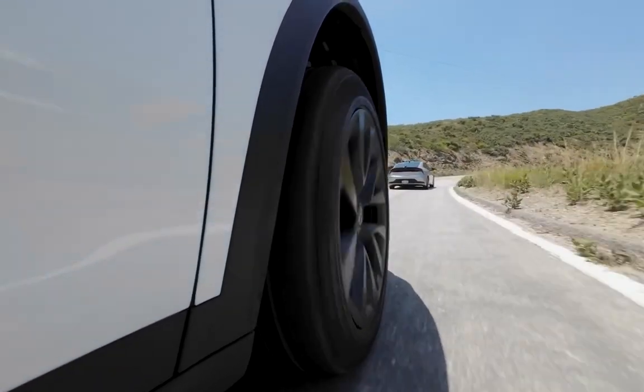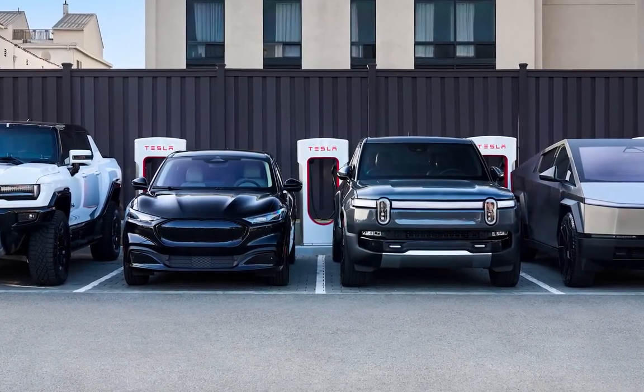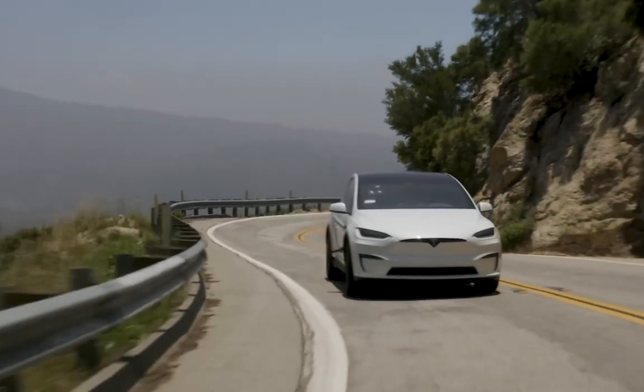Today, we're diving into a head-to-head comparison between two of the most exciting electric SUVs on the market: the 2025 Rivian R1S and the 2024 Tesla Model X.